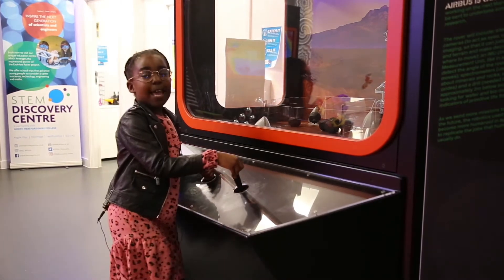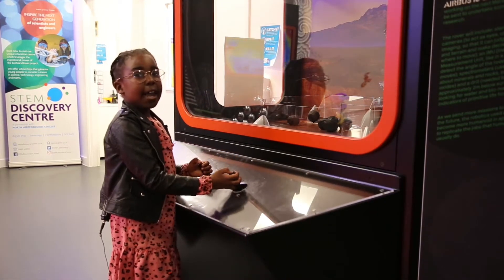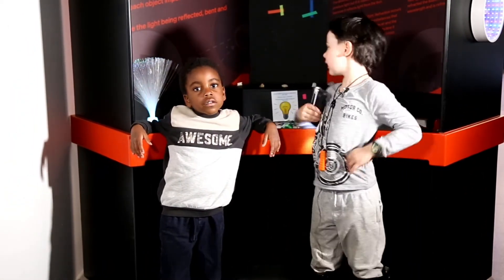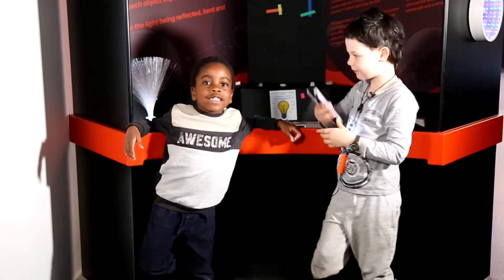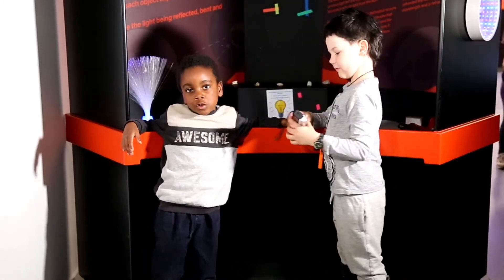I love playing with the robotic arms because it teaches me things and it's fun. This exhibit shows you stuff about light — I like this spot because there are lights that you can use to colour.